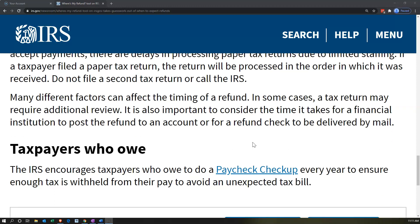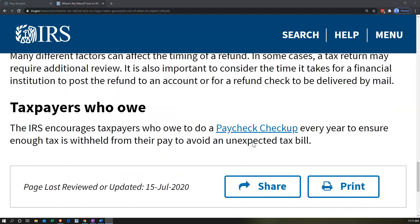Many different factors can affect the timing of a refund. In some cases a tax return may require additional review. It's also important to consider the time it takes for a financial institution to post the refund to an account, or for a refund check to be delivered by mail. The IRS encourages taxpayers who owe to do a paycheck checkup every year to ensure enough tax is withheld to avoid an unexpected tax bill.